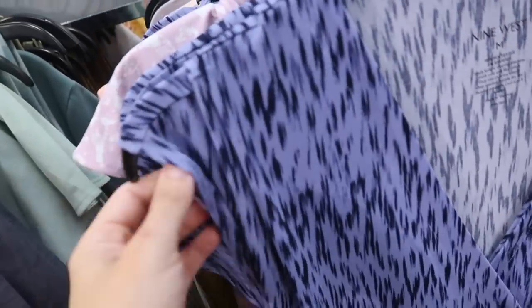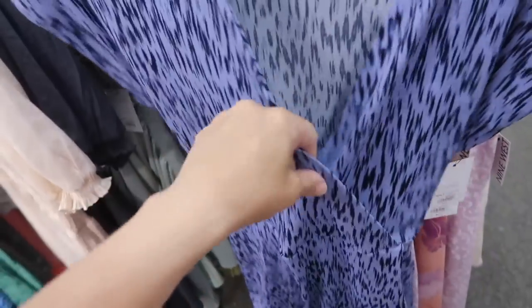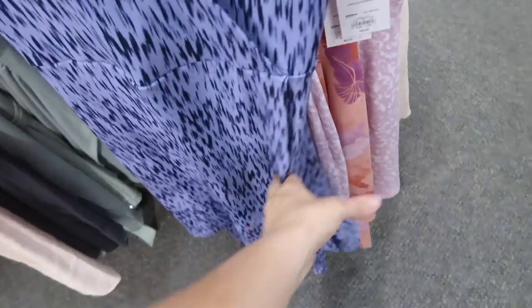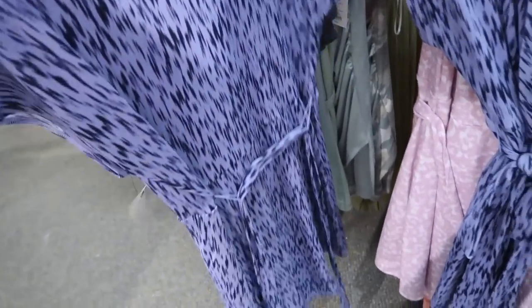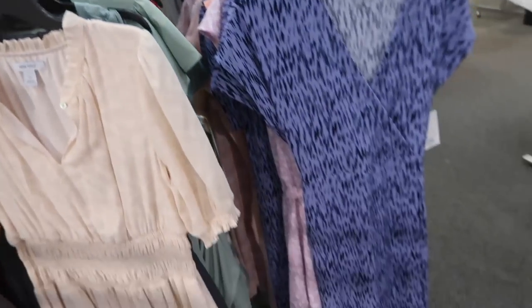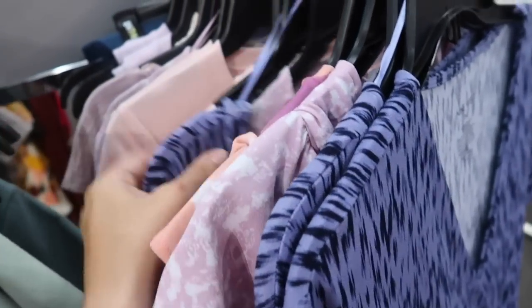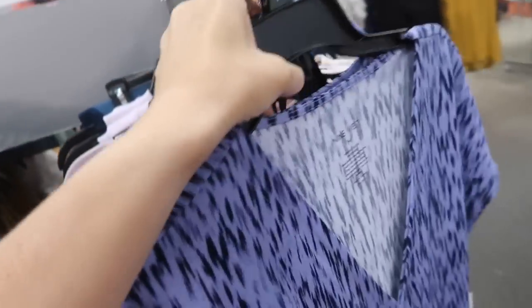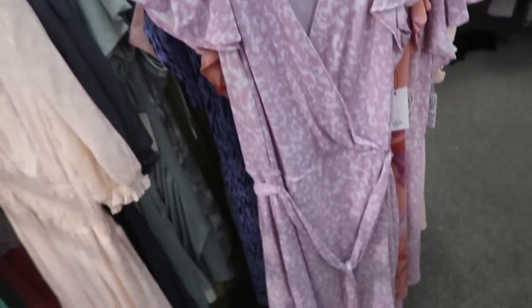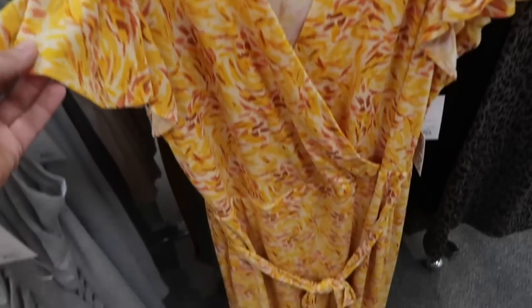Wrap dress from Nine West. It's really nice stretchy material with a little texture, dolman style sleeve, faux wrap front — it's sewn shut — with the same fit through the back and a belt. This one is regularly $40, on sale for $32. It comes in blue with purple. Also this mauve has a flutter sleeve but the same wrap style, also $32. That one also comes in this yellow print.